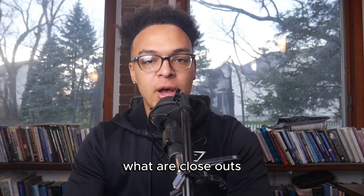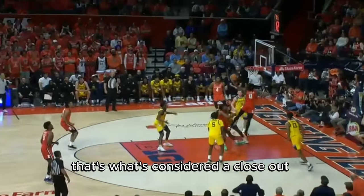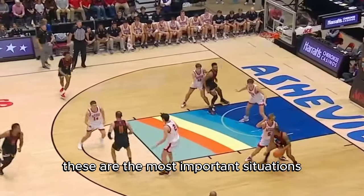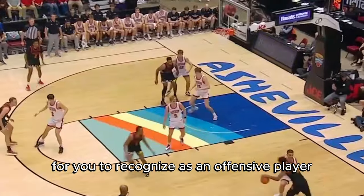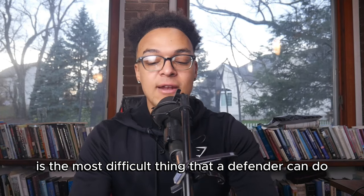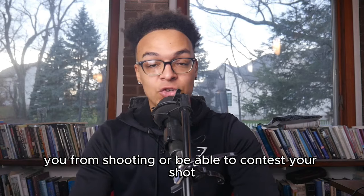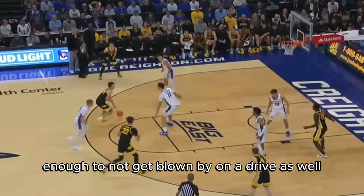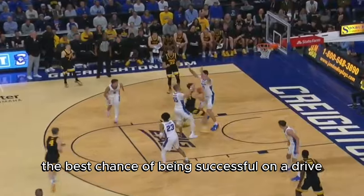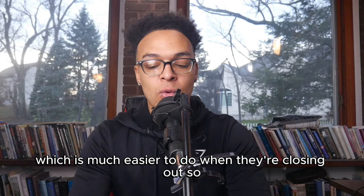So what are closeouts and why do they matter? When your defender goes from help to guarding you, that's what's considered a closeout — basically when a defender's momentum is coming towards you with the intention of stopping you from scoring. These are the most important situations for you to recognize as an offensive player because it's when the defense is at their most vulnerable. Closing out effectively is the most difficult thing a defender can do: they have to move fast enough to contest your shot but also be under control enough to not get blown by on a drive.